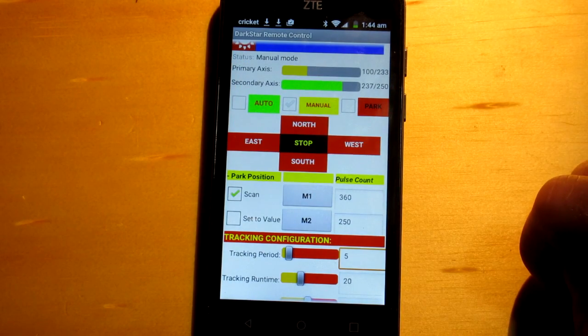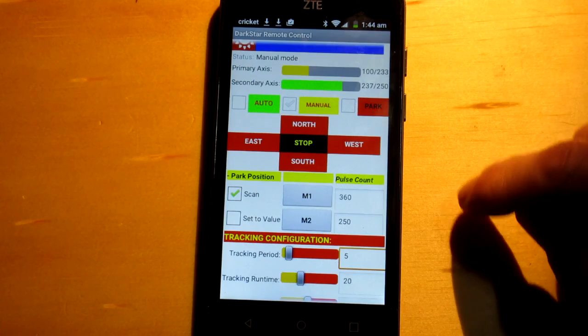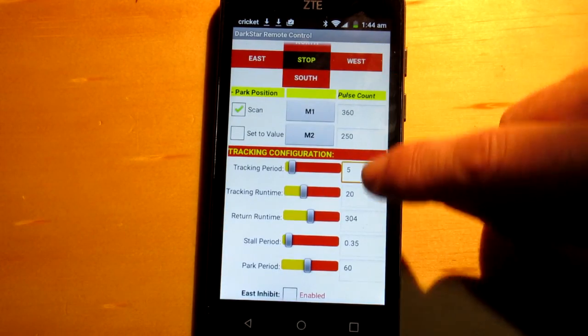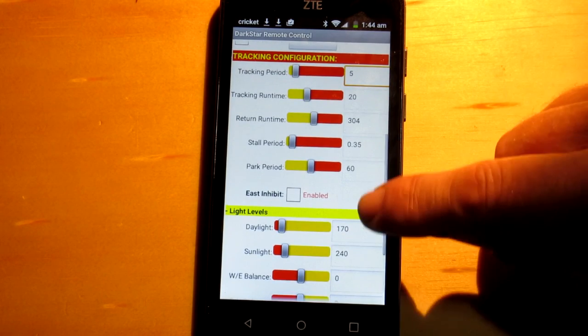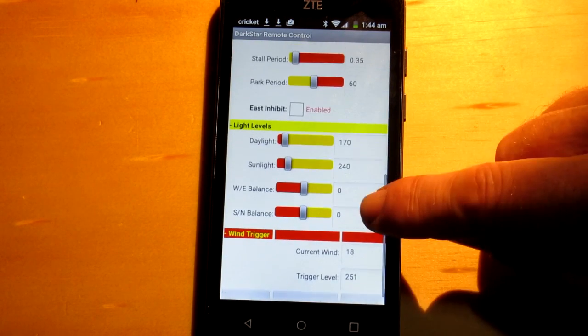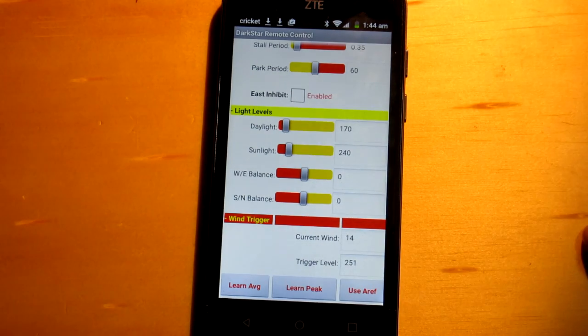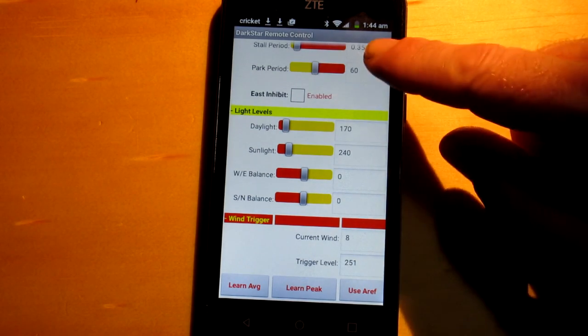All tracking configuration parameters are fully exposed for easy customization to your system. User control over light-level thresholds and sensor balancing capabilities make Darkblue compatible with a wide variety of sensor signals, and the analog wind speed sensor functionality makes implementing an automatic parking system for high winds as simple as possible.